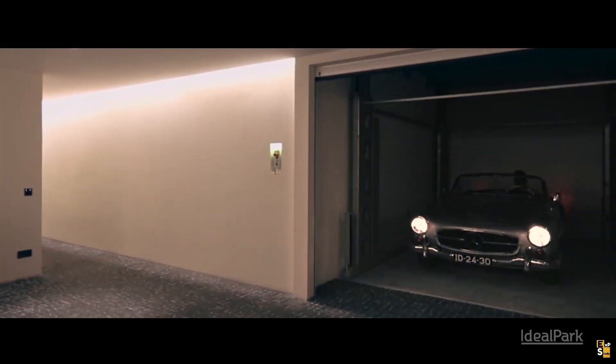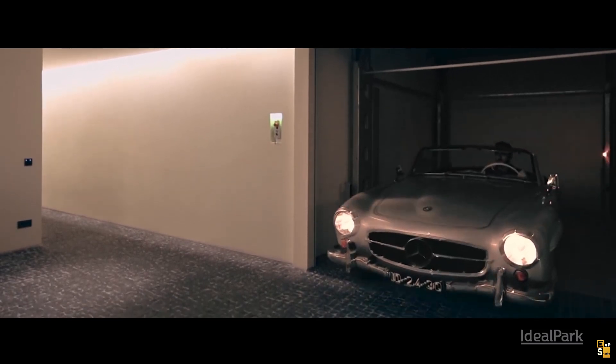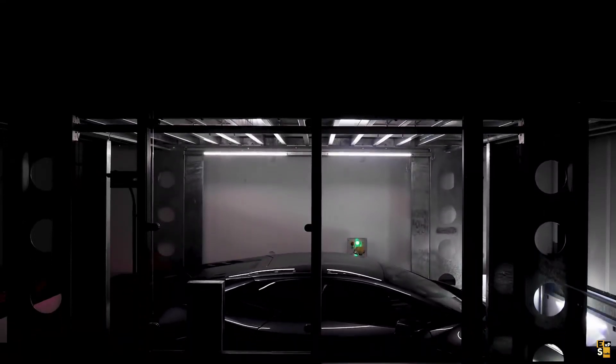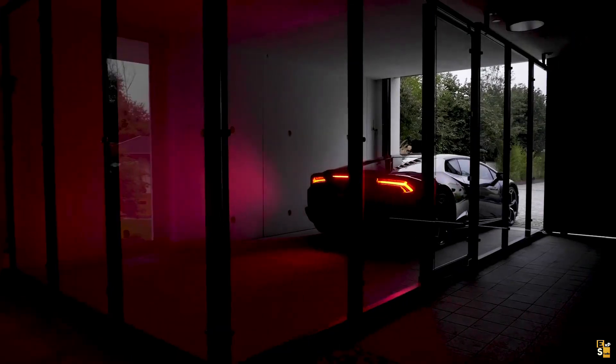Effortlessly, your vehicle is driven into the basement, ensuring optimal use of space. What's remarkable is that on the surface, there is no evidence of a complete garage. Instead, envision the possibility of creating a pathway or even a beautiful flower bed above.